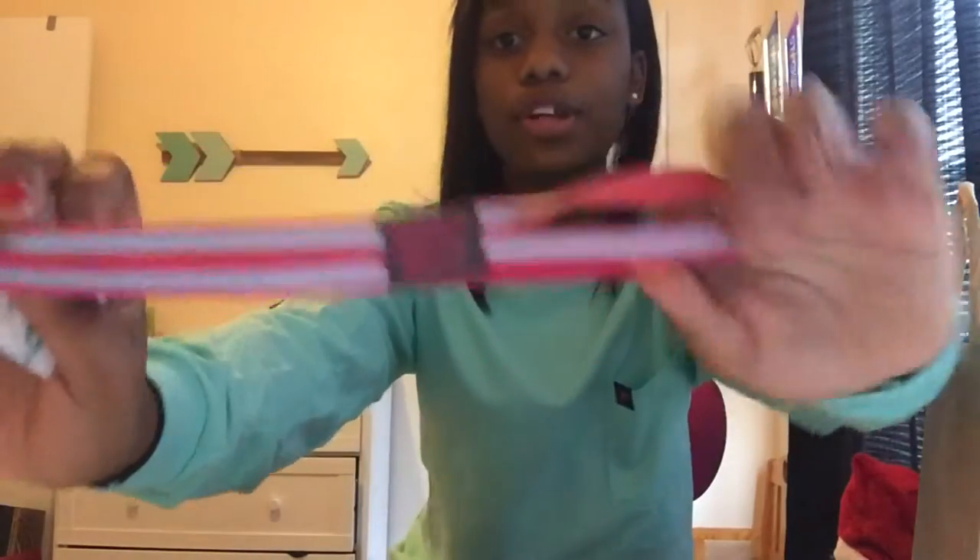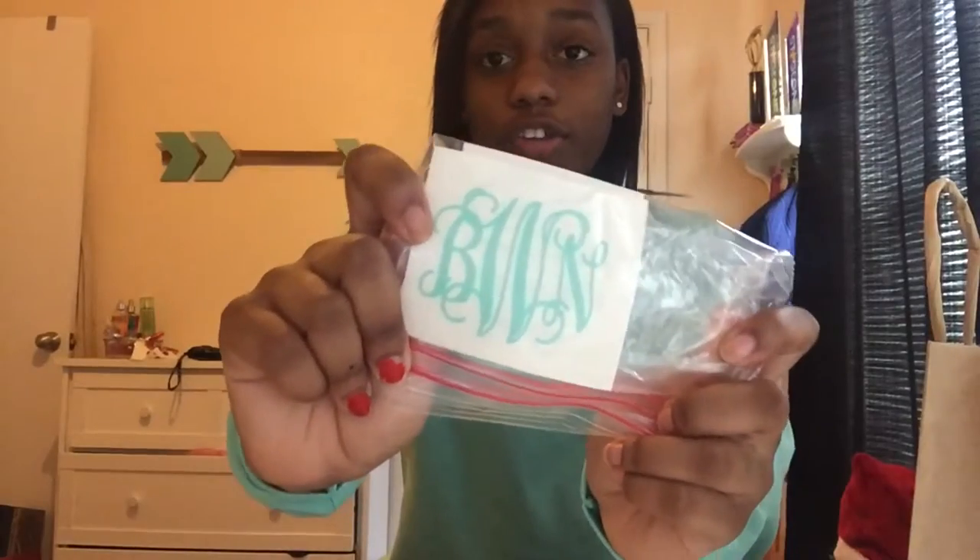The next stuff came in a little bag and was also in my stocking. I got this headband that says 'Don't Quit' — it's super cute. You just put your hair back when you're working out or dancing. Then I got these really cute monogram stickers, including a Lilly Pulitzer one.